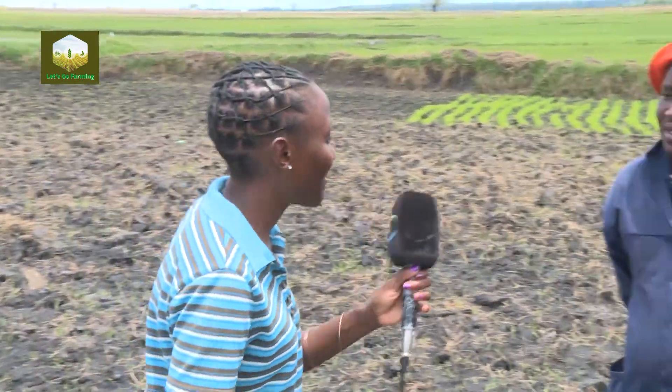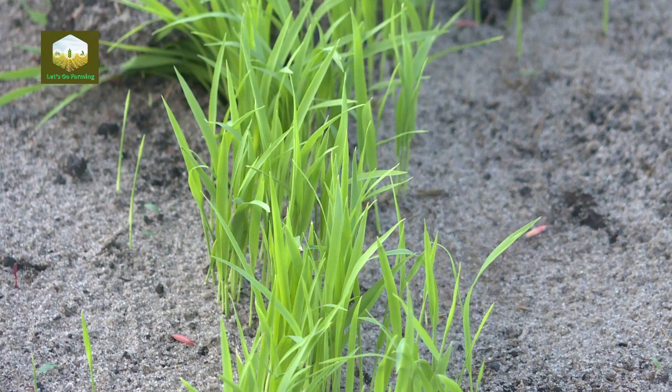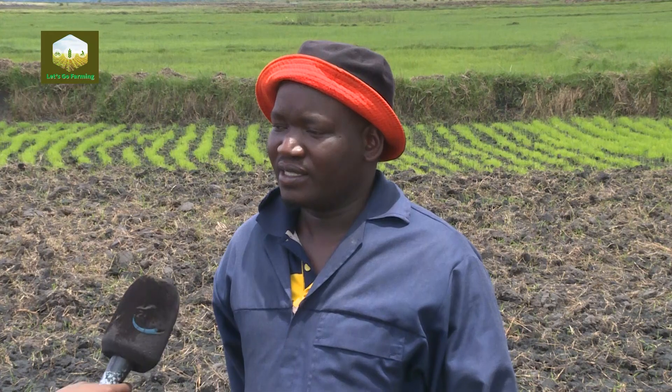We are now joined by Mr. Tembo. How are you, sir? Welcome to Let's Go Farming. Thank you so much — thanks for having me. I understand there are different types of rice that you grow? Sure, there are quite a wide range of varieties. But Western Province, the major part of it is actually the flood plains. So here we mostly do paddy rice — the one which requires a lot of water.